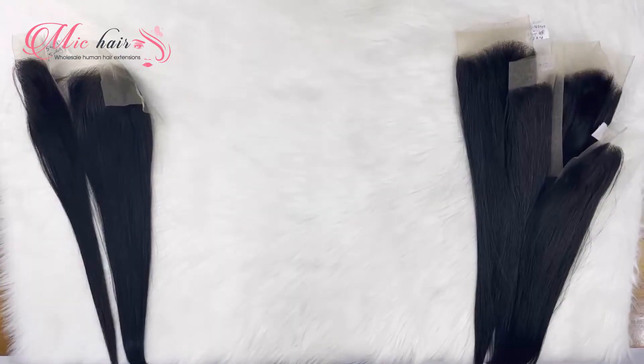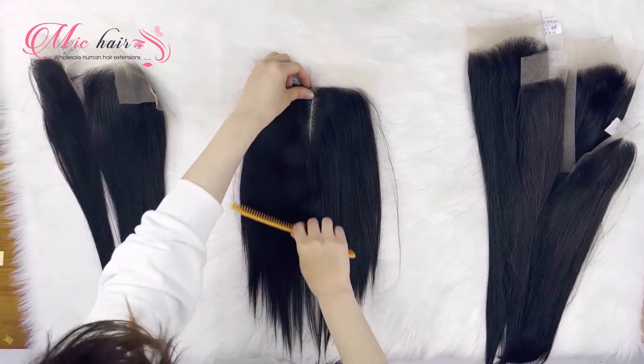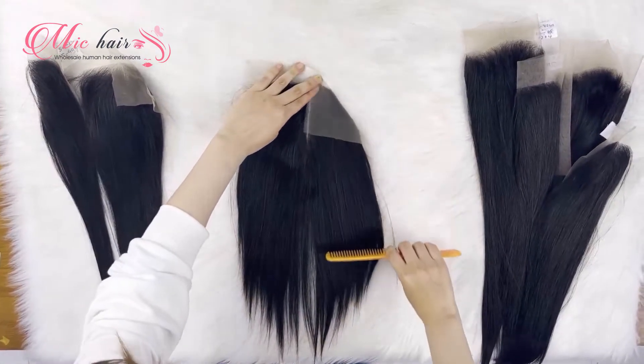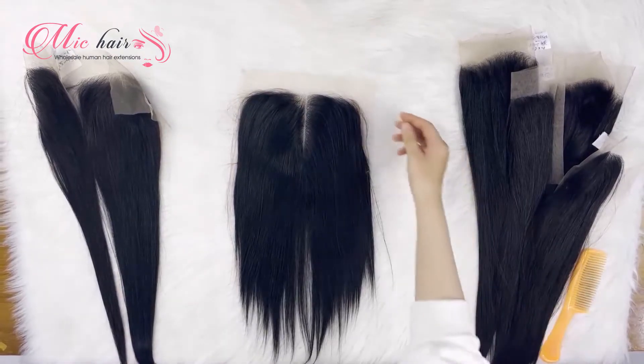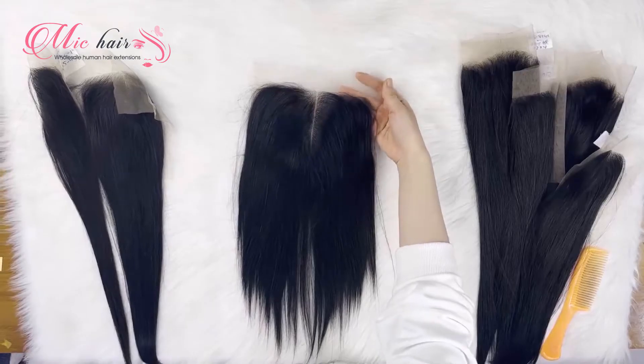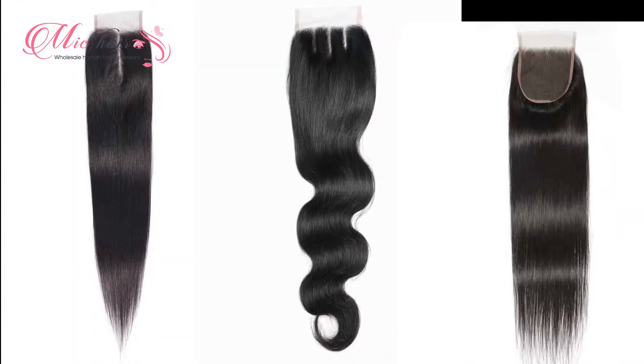The next thing I'd like to talk about is the part of closure and frontal. Hair parts are also an important factor when choosing frontal closure. Usually, each person has their own way of defining the part of hair in accordance with their face. We usually have a middle part and three-part. The three-part frontal closure offers parting ways that give more flexibility when you style your hair.